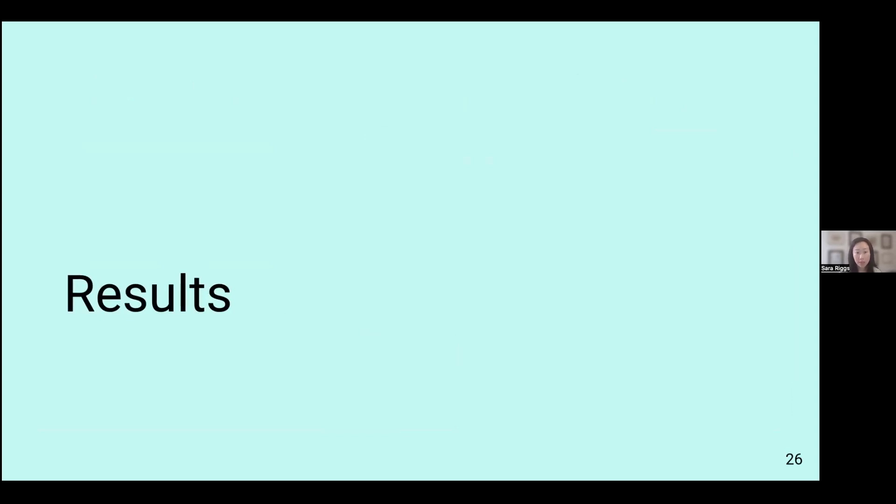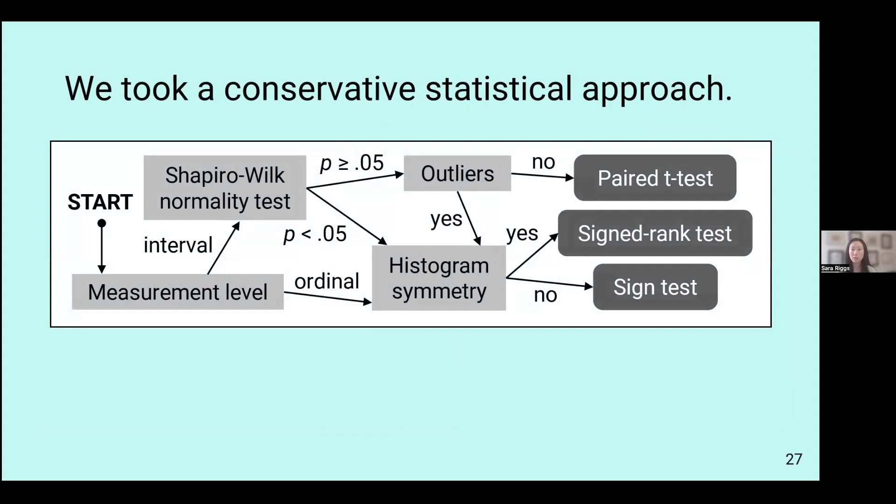Now I'm going to talk about the results. With regards to statistics, we took a very conservative approach based on our sample size. Depending on the type of data collected, we used a combination of T-tests, paired T-tests, sign rank tests, and sign tests — with the sign test being most conservative and T-tests least conservative. The choice of test was based on data type and whether assumptions were met, leaning toward the more conservative side.